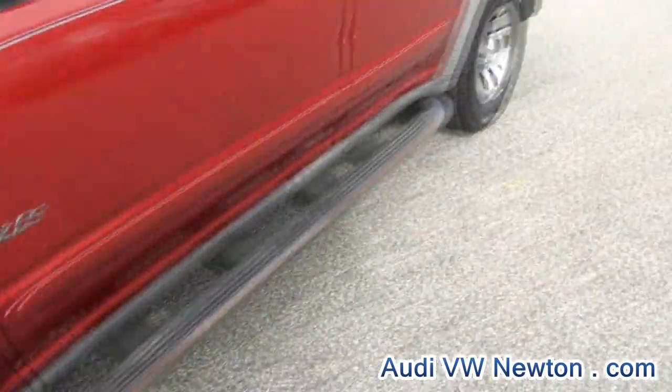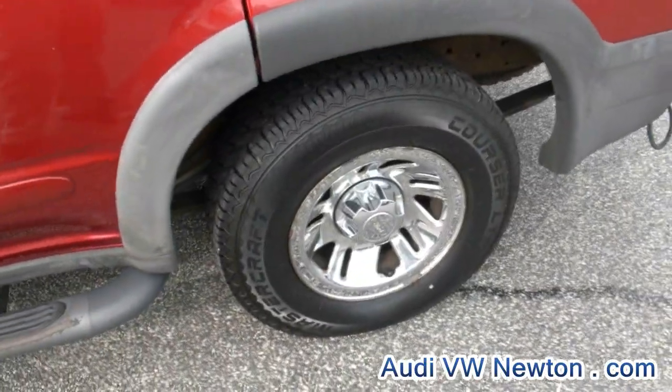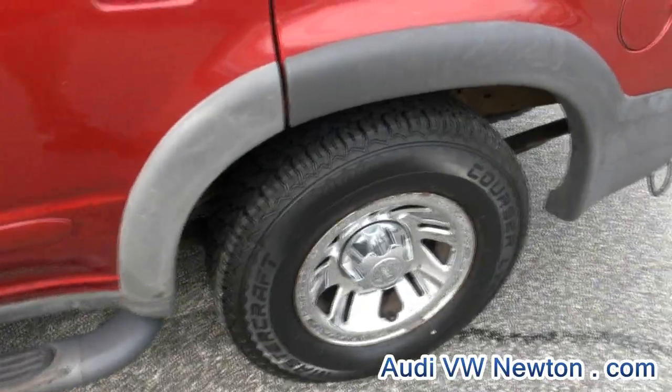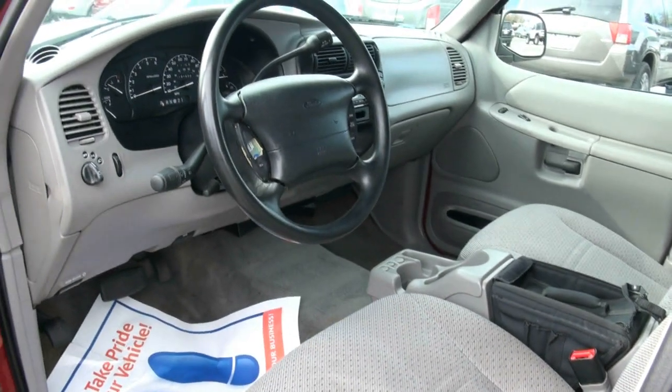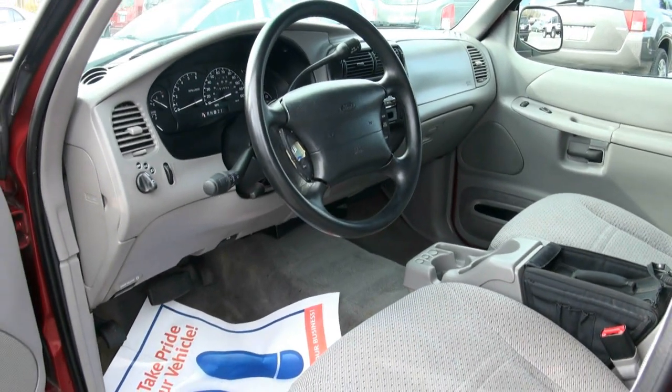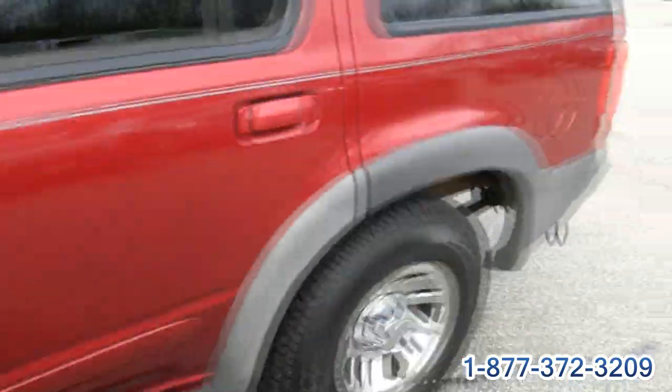New tires — looks like to me very fresh, not many miles on there — 235/75/15. This one has a price on the window sticker of $2,477, has 191,000 miles, and the stock number is T2526.